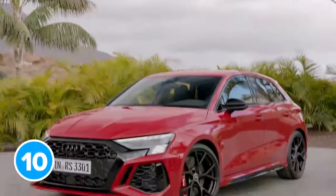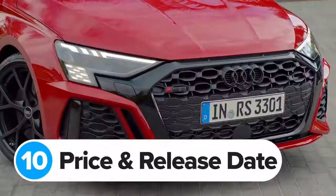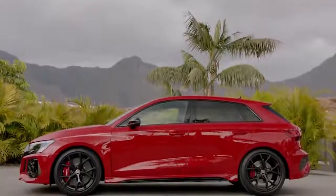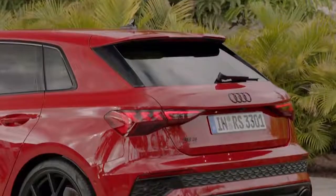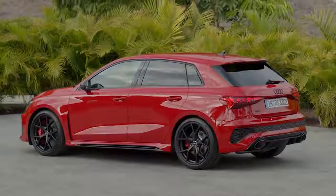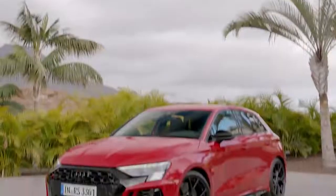The new Audi RS3 will go on sale in Europe in August at the equivalent of £51,000 for the hatchback — not much more expensive than the last RS3 which started from £47,000, and that car didn't have this clever drifting all-wheel drive system. This new RS3 model is shaping up to be a world-beating hot hatch.